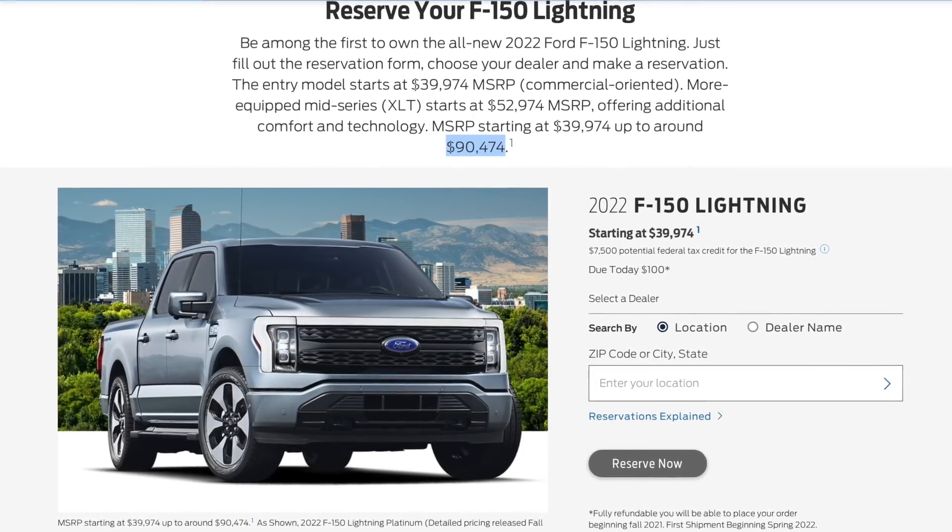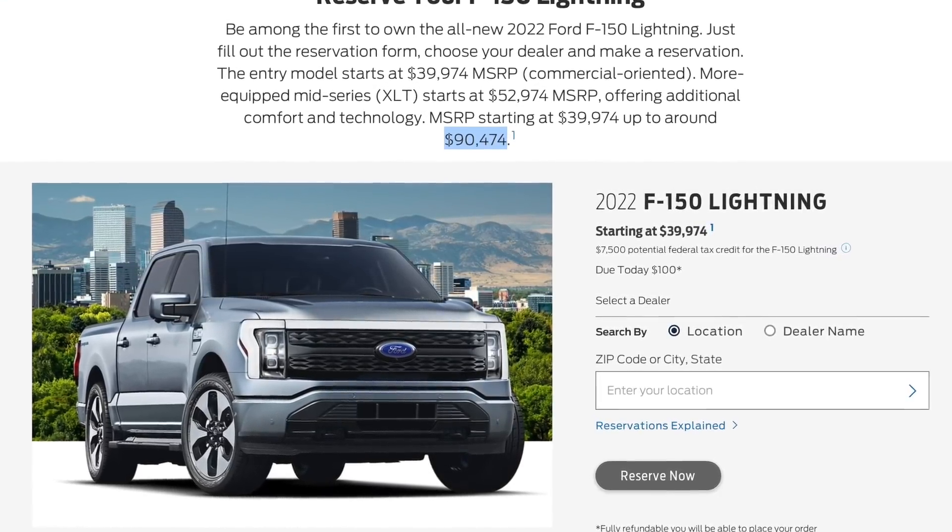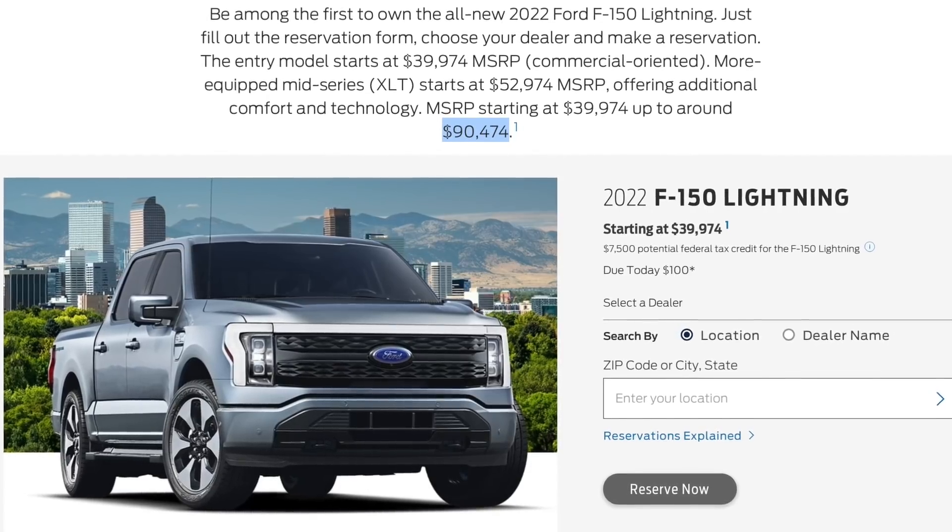The F-150 Lightning's highest spec comes in at $90,000 and only gets you 300 miles of range. For substantially less money you can get a Cybertruck with more capability, more range, and of course the Supercharging network. The Cybertruck is going to be amazing — we do have one on pre-order, although I still think it is ugly. It is growing on me somewhat, but it's going to be an incredible vehicle for a number of reasons.